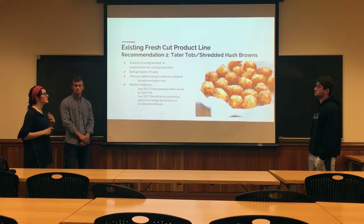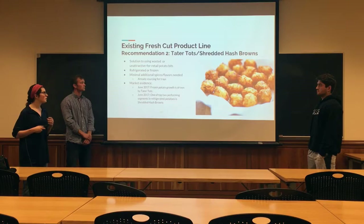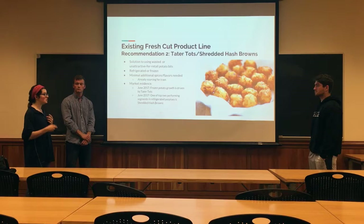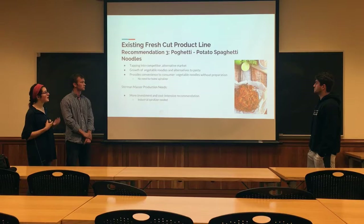Another recommendation is tater tots and shredded hash browns. This is a solution to using the wasted and unattractive potatoes that aren't good enough for Wegmans wholesale potato trades. Simply shred them and refrigerate them. What's great is Stern & Masser is already sourcing flavors and spices that we can use for these hash browns. And there's a lot of market evidence showing that potato growth is driven by both tater tots and hash browns.